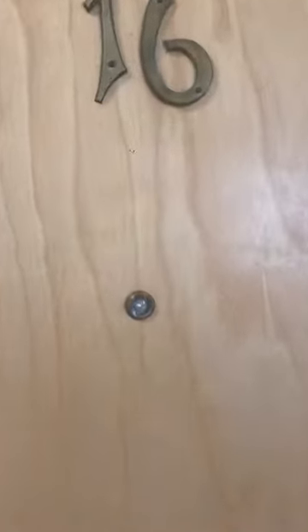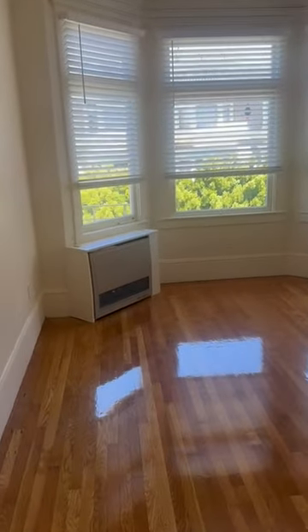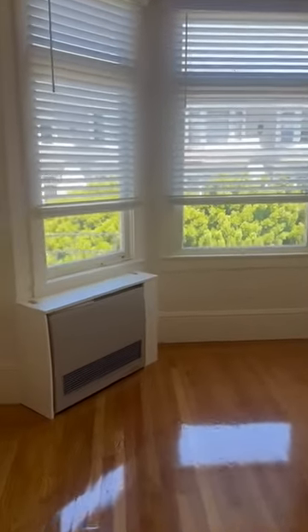This is 965 Hyde Street, unit number 16, which is on the top floor. This is a studio with the main living area to the right when you first walk in. There's a gas heater and big windows.